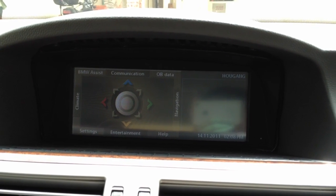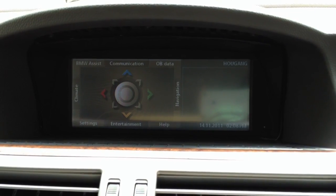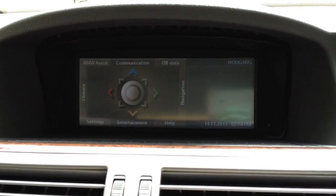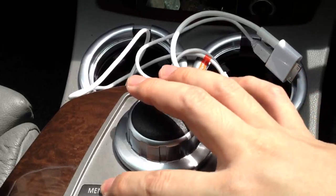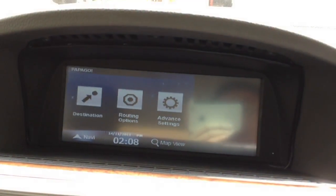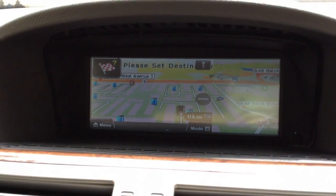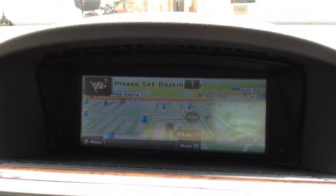We go back to the main menu by pressing the menu button. Our integration is integrated in the iDrive system. We press the menu button for 2 seconds, then we will see our navigation interface. It's all controlled by touchscreen with this big screen. The satellite fix is also very fast — already fixed.